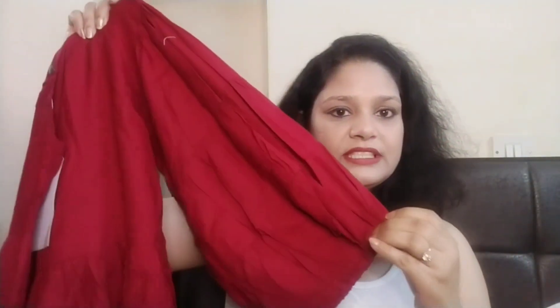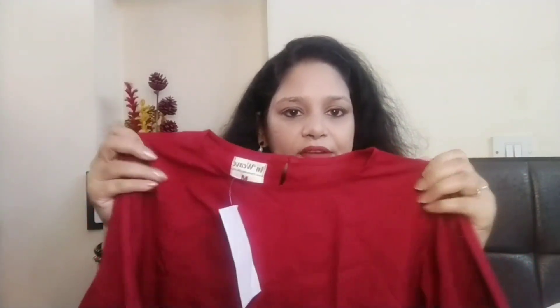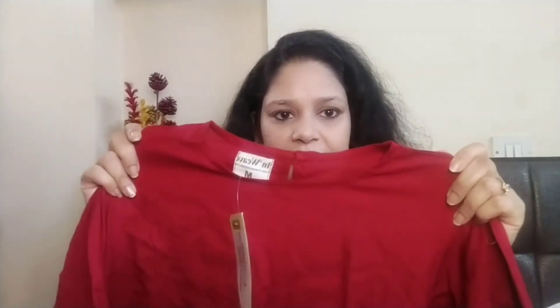So let's start my Myntra haul. The first item I will show you is the red dress, which is not exactly red — it is maroon. This is the dress; the waist is fitted in some way. It is a round neck, not a deep neck, it is a light neck. I will show you the design from the back side as well, and show you the image from the side so you can see the dress exactly.